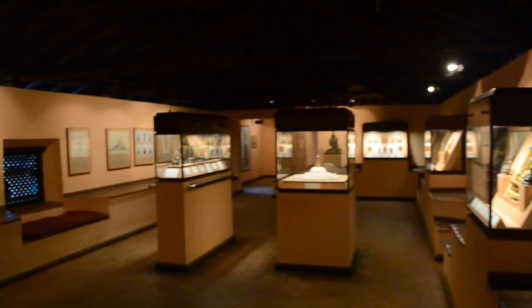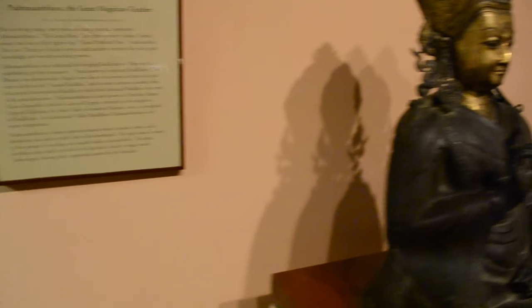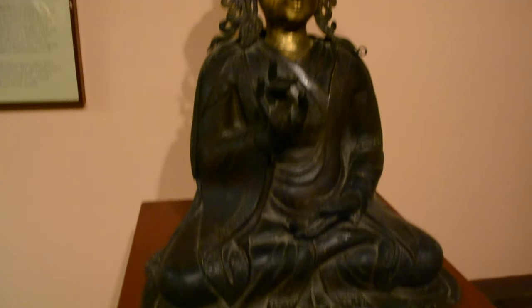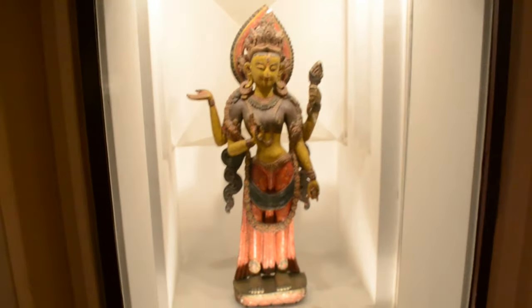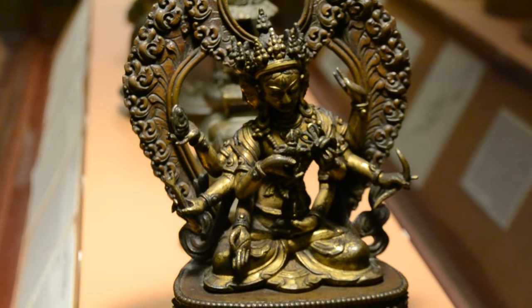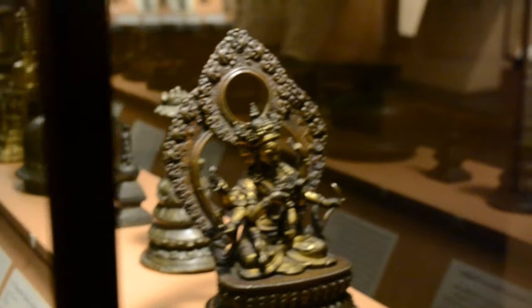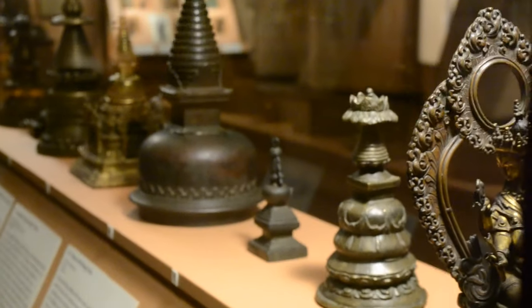Within the palace compound of Patan Darbar Square is a museum simply called the Patan Museum, considered one of the best museums in Asia. Most of the artifacts here are bronze statues connected with Buddhism, especially the statue of the Buddha, but the confluence of Hinduism and Buddhism is also evident here with exhibits of Hindu gods and goddesses. It is not a very large museum; if you want to see it in detail you can spend about 2 hours at most, but there is a wide variety of artifacts from different centuries.